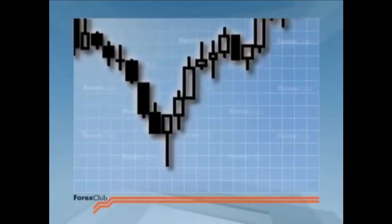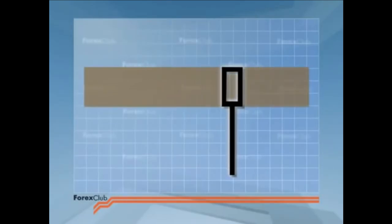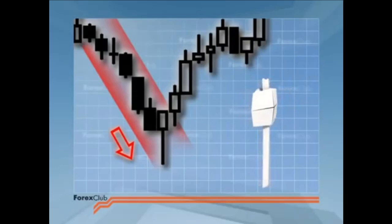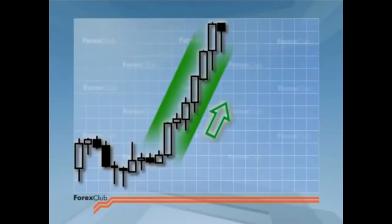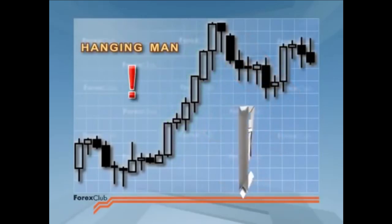The majority of Japanese candlestick signals are reversals, and here are two more: the hammer and the hanging man. These are one candlestick patterns too. They have long lower shadows and small bodies, which are in the upper third of the price range. Surprisingly, it doesn't matter whether the candles are black or white. When you find one on a downtrend, it's signalling that the trend's life is near to an end, and the candlestick is called a hammer. A similar candle on an uptrend signals the end of that trend, and it's called the hanging man.